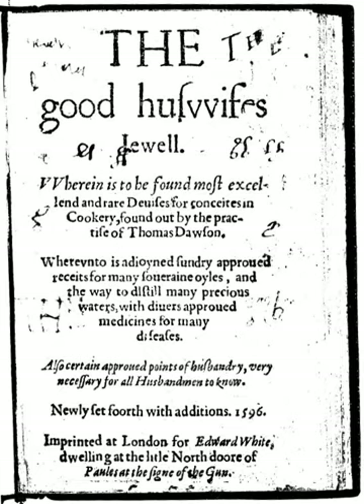External links include Goad Cookery PDFs, including the Good Huswife's Jewel 1596 and the second part of the Good Huswife's Jewel 1597, as well as the Good Huswife's Jewel 1596.